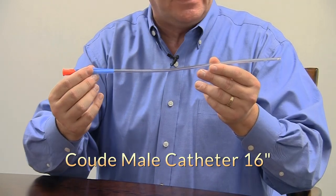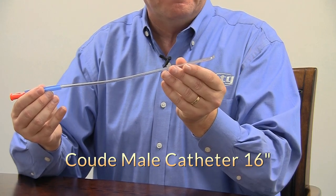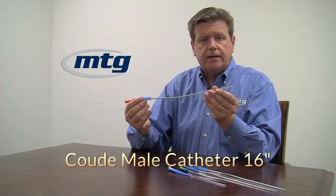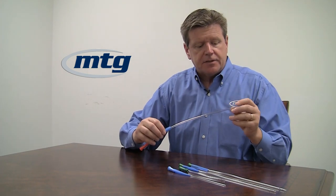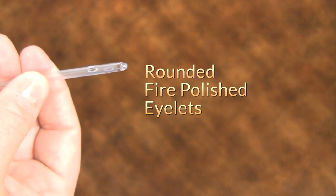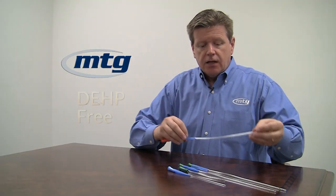Finally, we offer the Coudé variety. This happens to be a 16 — the orange tip — and you can see the end of the catheter has a little bend on it, designed to get the catheter past any strictures along the way or an enlarged prostate. All of our catheters, whether Coudé, pediatric, or others, have rounded fire-polished eyelets, so they're less traumatic and less irritating as the catheter passes through the urethra. And all of our catheters are DEHP-free — there isn't any DEHP carcinogen in any of our catheters.